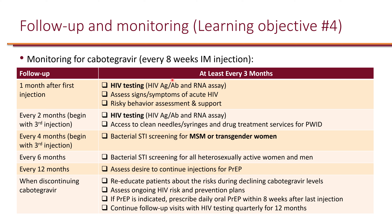For injectable cabotegravir, injected every eight weeks, HIV testing should be done at one month after the first injection, along with assessment for acute HIV and risky behaviors. Follow-up intervals match the injection schedule. At every four months, STI screening is recommended for MSM.